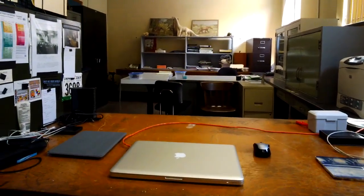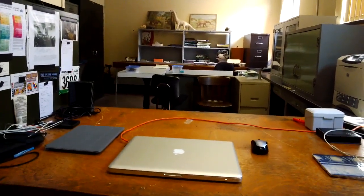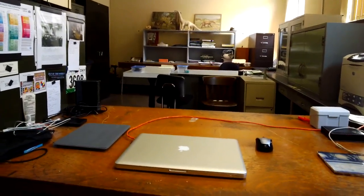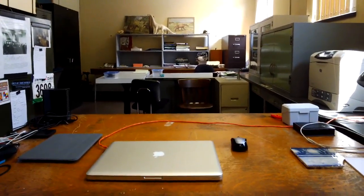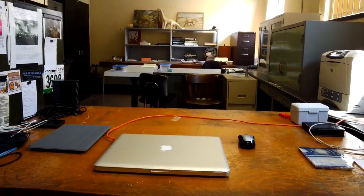Hi, this is Aki Watanabe speaking. I'm a doctoral student studying dinosaur paleontology here at the American Museum of Natural History. This is my office, and I want to use Google Glass to show you the types of things that we pack for the trip.